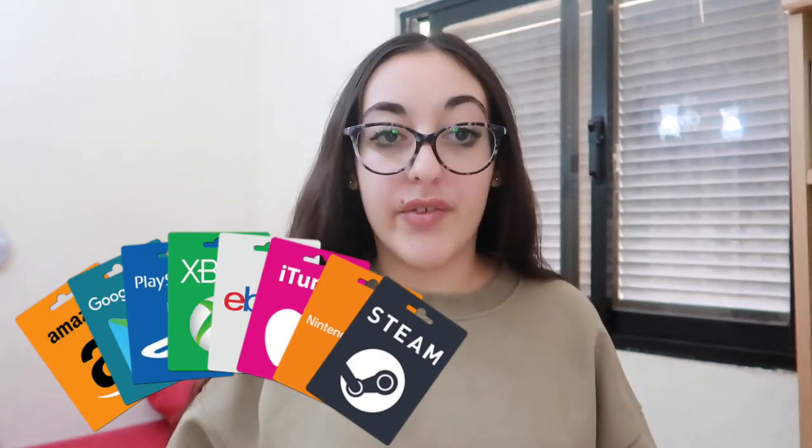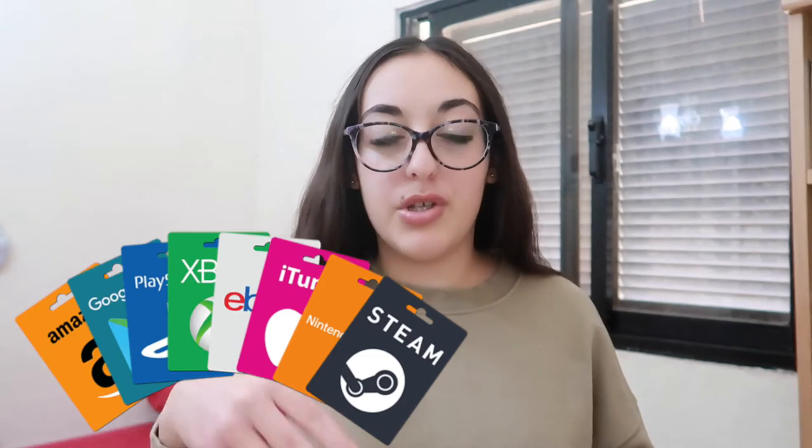The next idea is gift cards. You can get an Amazon gift card, a Sephora gift card, or a gift card from the shop that the person you're giving it to really loves to shop from. The fourth is chapstick.